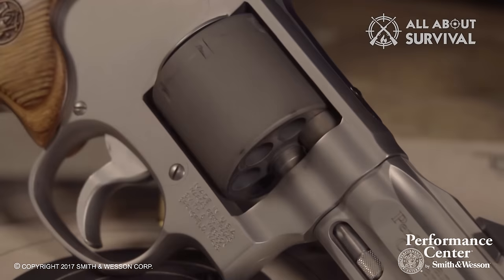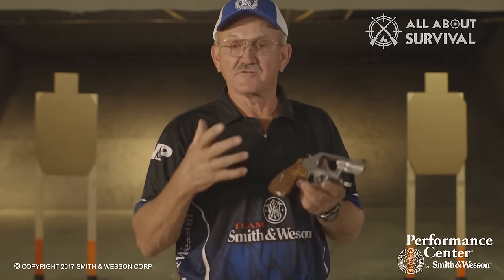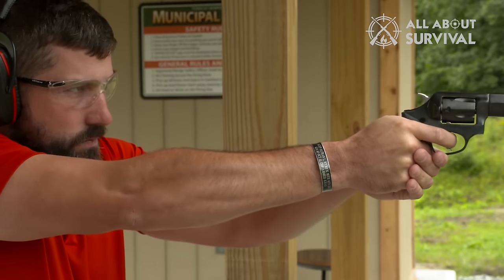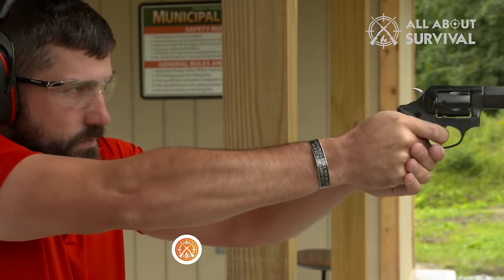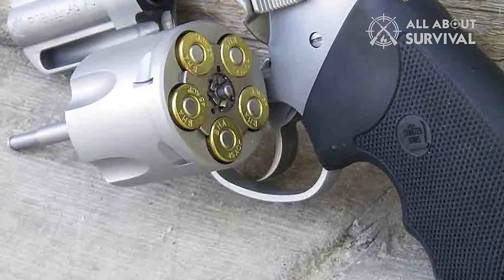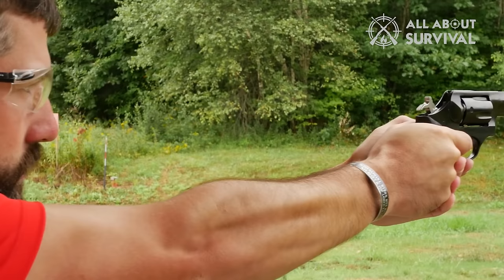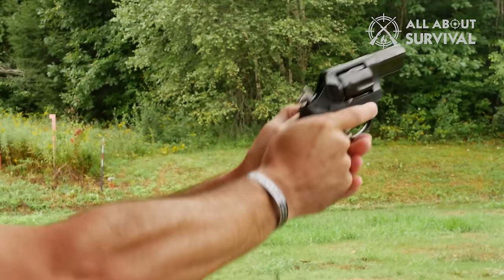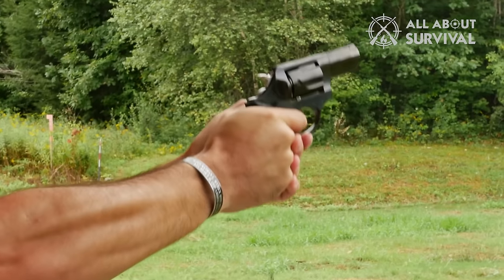The selection we've considered today showcases the best in the market, featuring innovation, reliability, and precision. Remember, in the realm of firearms, education and practice are paramount. Always prioritize safety and be well informed about any weapon you choose. If you're interested in any of these revolvers, we recommend testing them out at a range and consulting experts to determine the best fit for your needs. Thank you for joining us on this exploration of 9mm revolvers. We hope this guide has been informative and insightful. Stay safe, stay informed, and happy shooting!